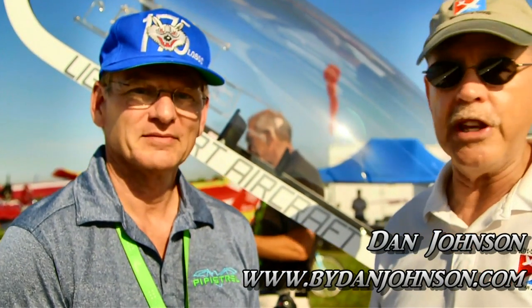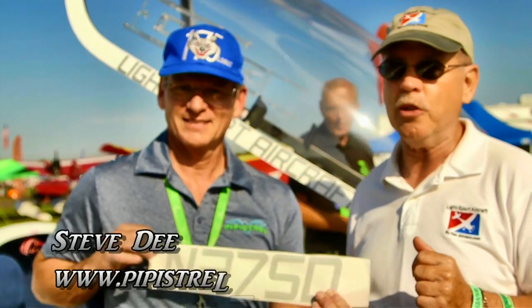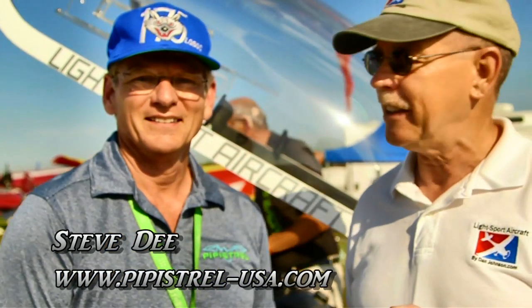We are here at Sun and Fun. I'm Dan Johnson, and I'm going to talk with Steve D. this morning from Memphis, who has the newest Pipistrel Taurus in the country. In fact, he has the N number to prove it — it's not even on the airplane yet, it's that new. He just rescued it out of customs and has got it on site, ready to put it in the LSA mall here at Sun and Fun.